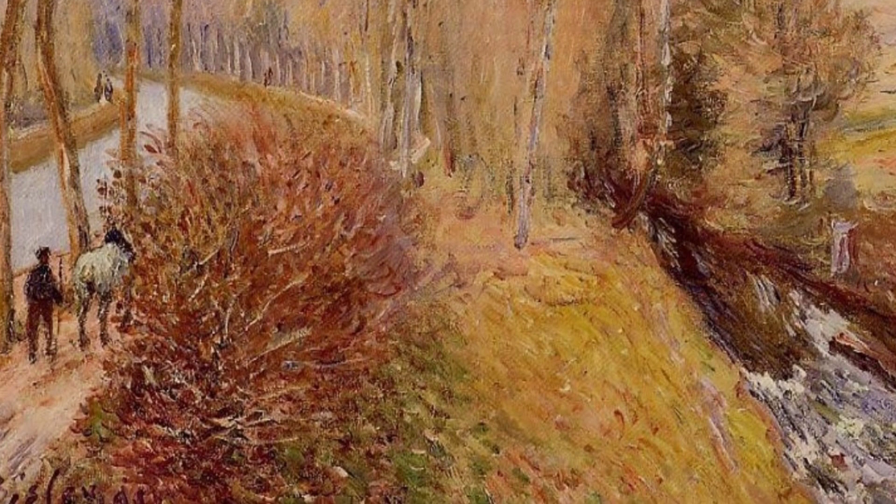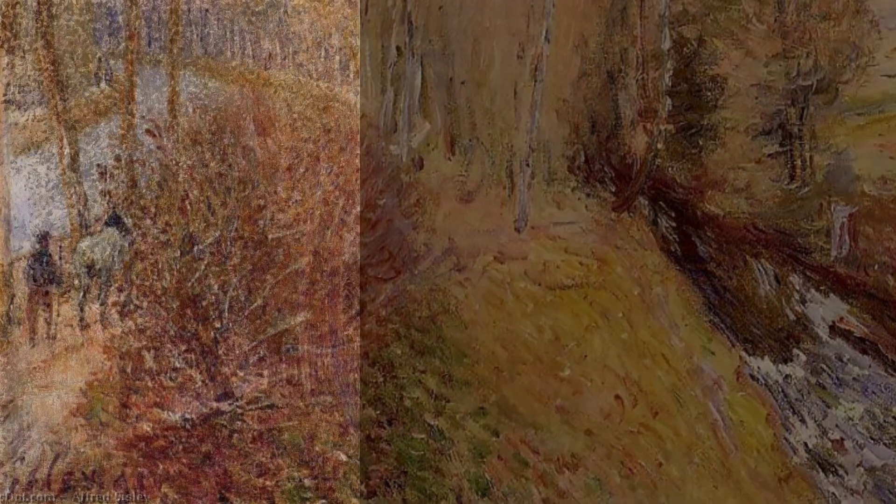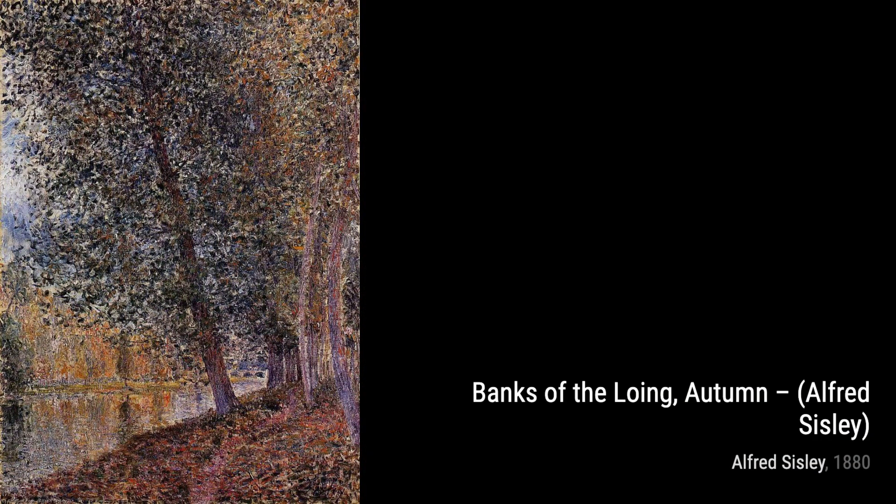The Watering Place at Marley-Leroy Hoarfrost showcases Sisley's ability to capture the magic of winter. The frost-covered landscape and the warm glow of the watering place create a serene and enchanting atmosphere.